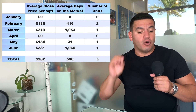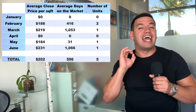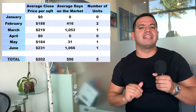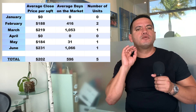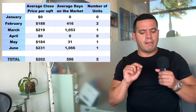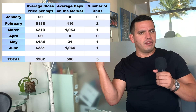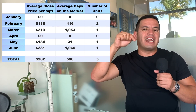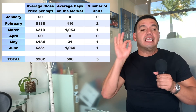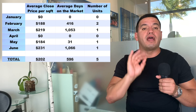Those units took an average of 96 days on the market — that's over three months to sell — and they sold for an average sales price per square foot of $202. So remember the numbers: five units sold, 96 average days on the market, and $202 average price per square foot.